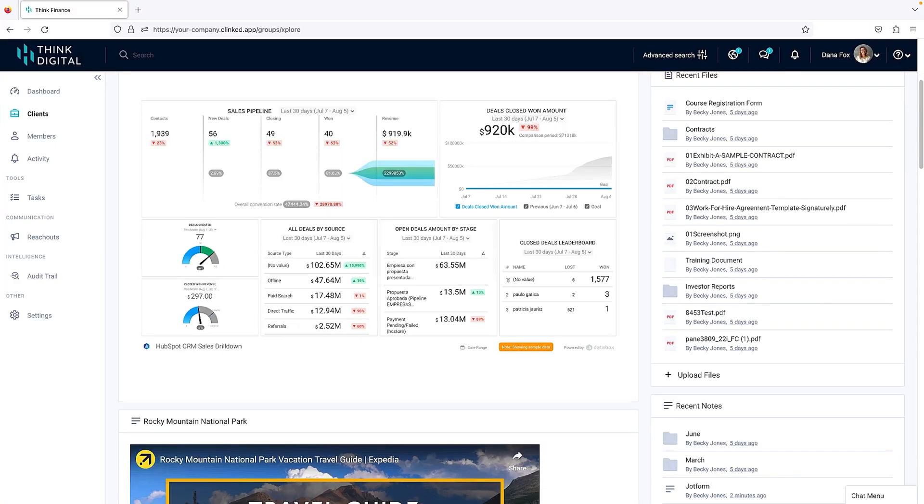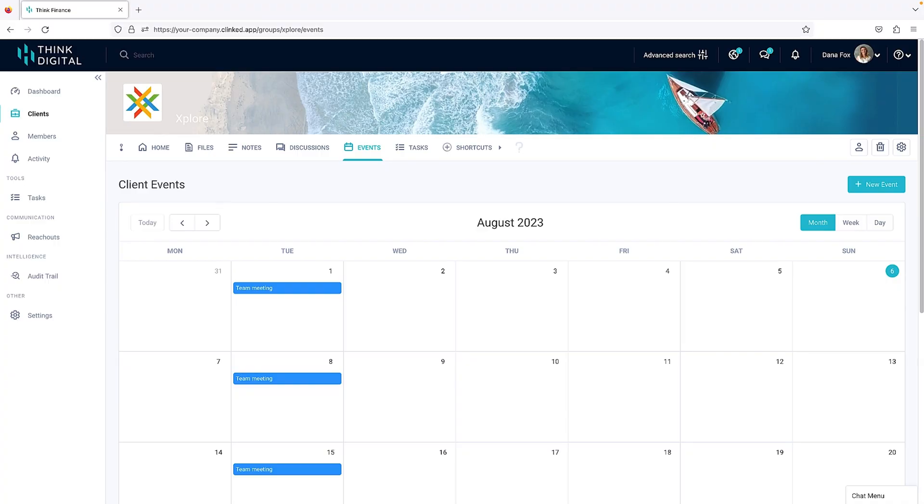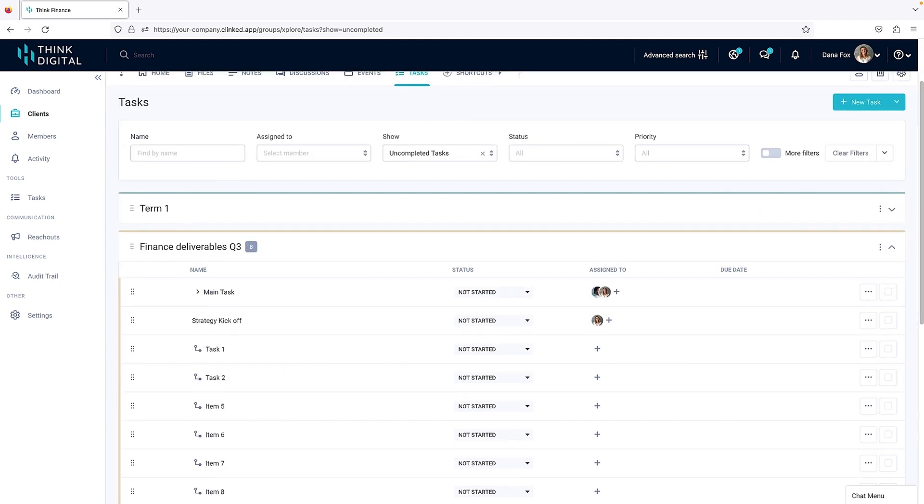From the client homepage, you can add dashboards, embed videos, forms, and a lot more. And because some things need to be top secret, Klinkt makes it easy to share secure files with teammates or clients. Your tasks automatically get linked to your calendar, so you'll never have to worry about things slipping through the cracks.